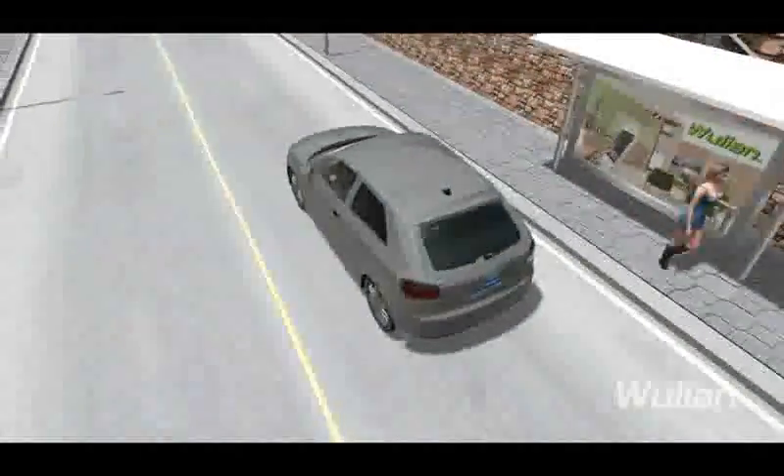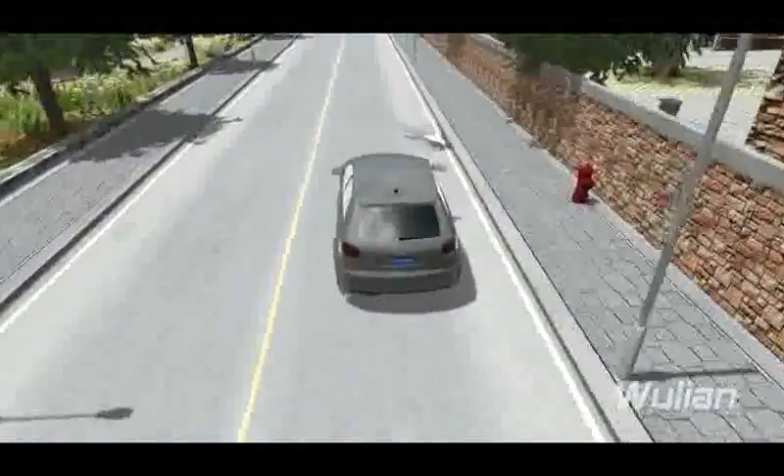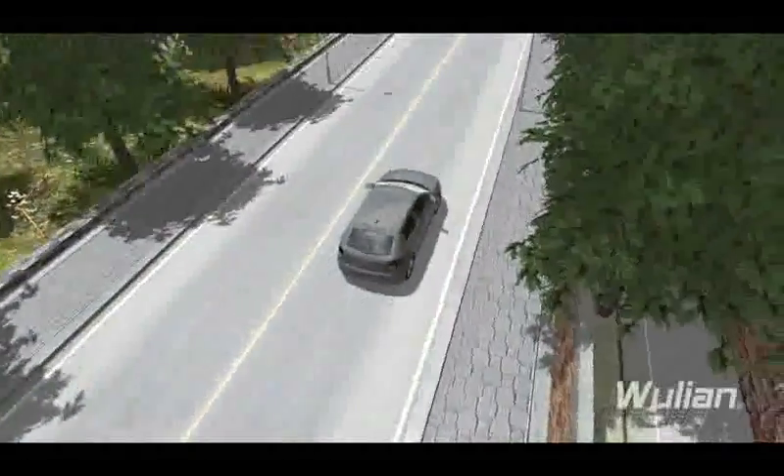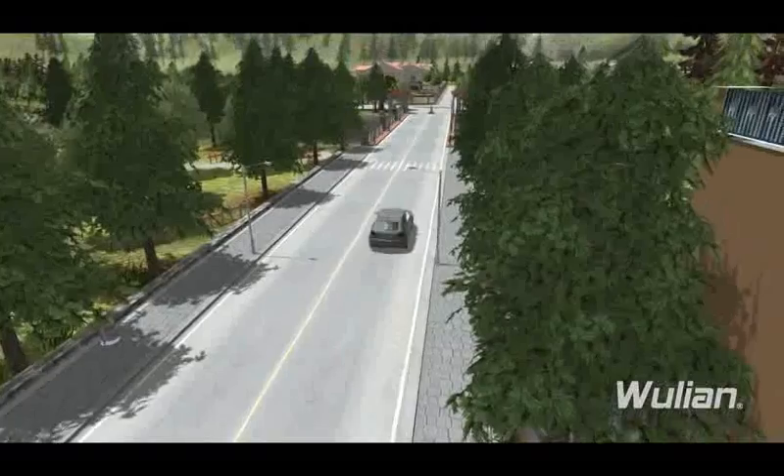Welcome to the journey of experiencing Woollian Smart Home. You'll have an unprecedented experience of smart, easy and comfortable life.